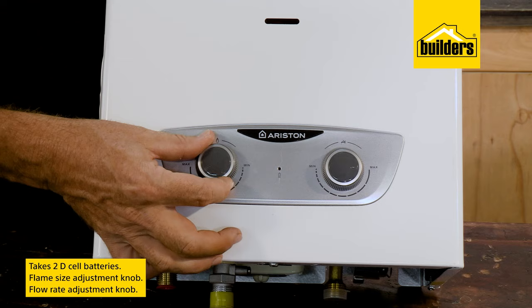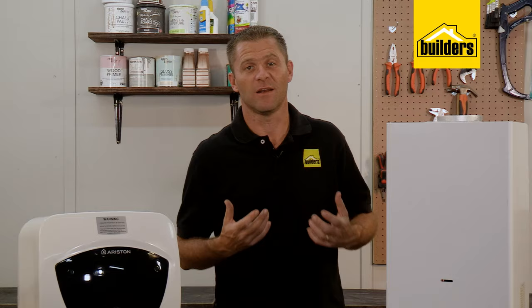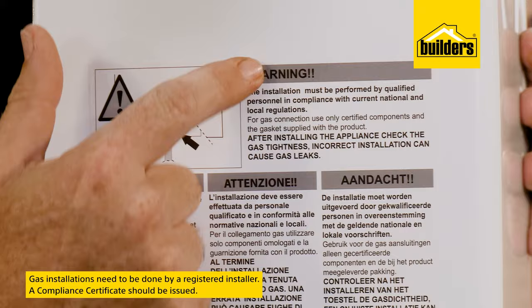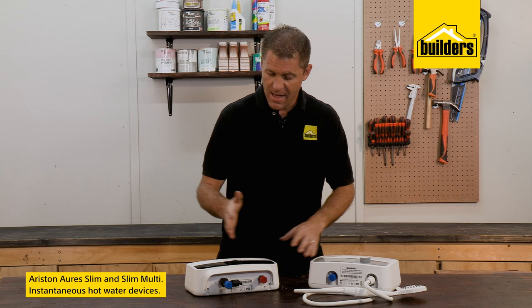It has a flame size as well as a flow rate adjustment that you can set for optimum heat and gas usage — your installer will usually do this for you. For a bathroom, a 16-liter unit would be recommended, but the principle is the same. Just remember that gas installations need to be done by a registered installer and a compliance certificate should be issued.